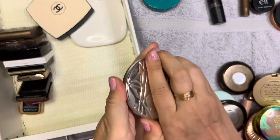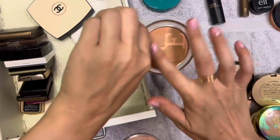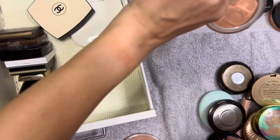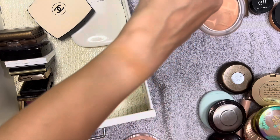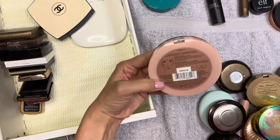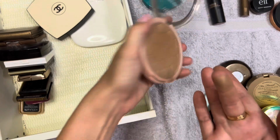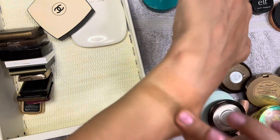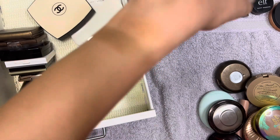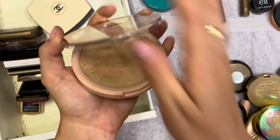This is the Dior Dior Skin Mineral Nude Bronze in shade two. I really really like this - it's a little light for me now and looks a little orangey on camera, but it's really pretty on the skin, so I'm keeping it. Then this L'Oreal Lumi Bronze in zero one Light - this might be my favorite bronzer ever. I love how it has cool neutral tones. It's the kind of bronzer I just lean towards - really good and super underrated. Keeping this one.